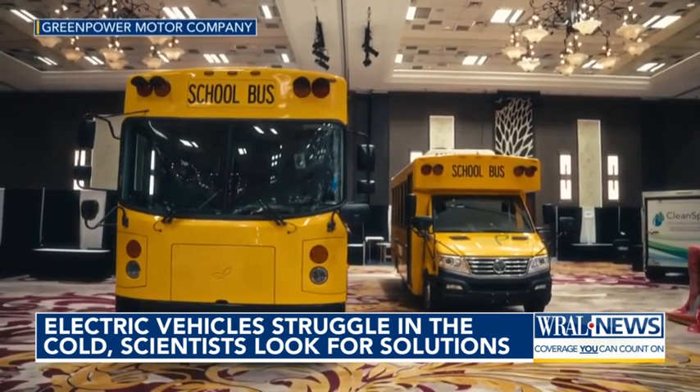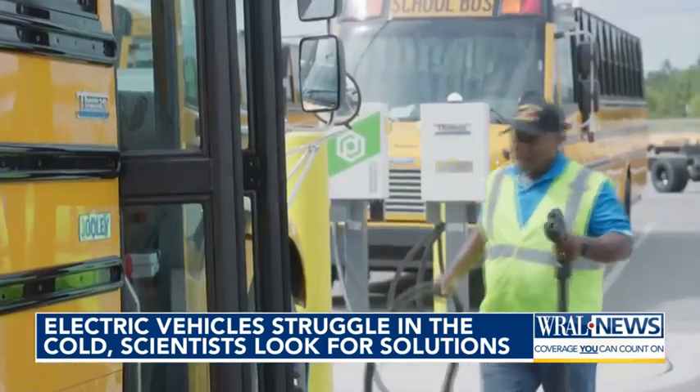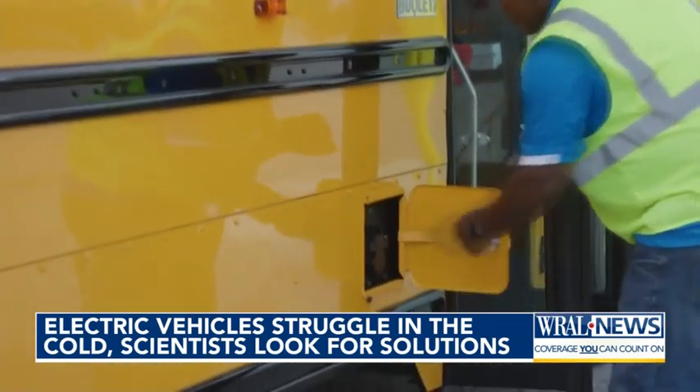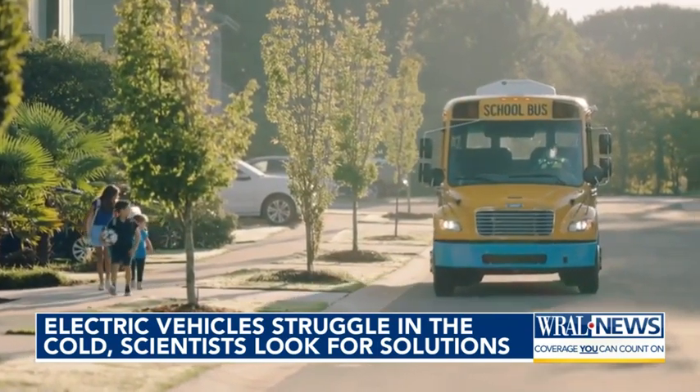This comes at a time of more investment in EV transportation, like the nearly $27 million poured into North Carolina schools for electric school buses — largely considered a more eco-friendly option. Srinath Akad with NC State says there's no single solution at this point.